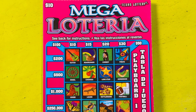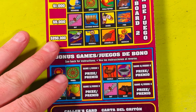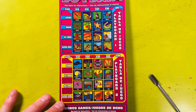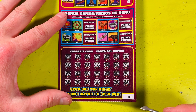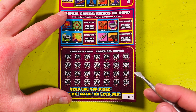We're going to be doing the Mega Lotteria ticket — $10 pink ticket. This is a relatively new version that just came out. I'm going to zoom out a little bit. This is ticket number 32 in the pack; the previous Money Money Money was number 14.